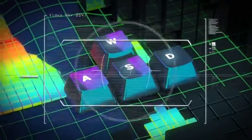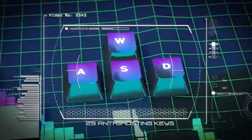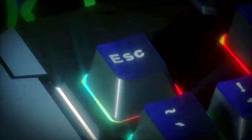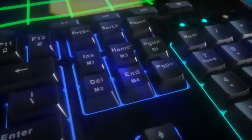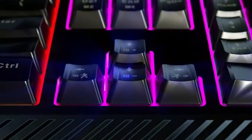25 anti-ghosting keys for high-speed operations and playing without fear of missing a key or unexpected keystrokes. 12 function combinations including one-click movement, key switch, and many others.